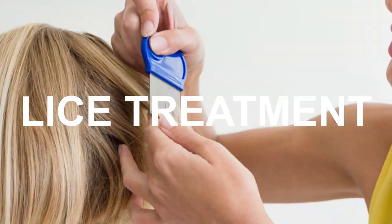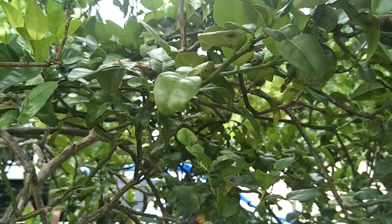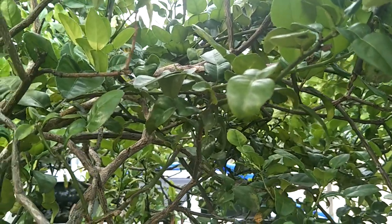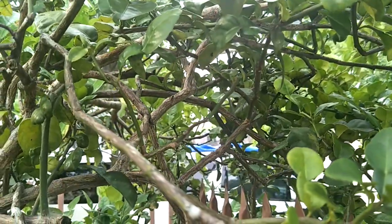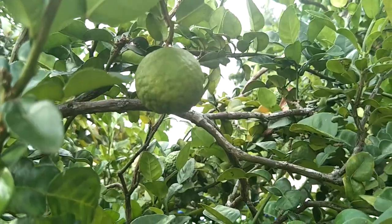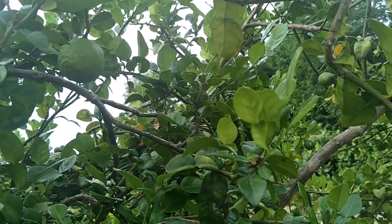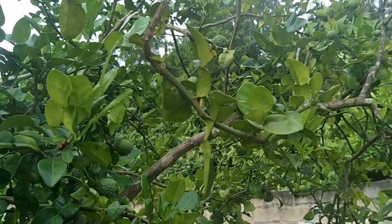Kaffir lime extract made from the fruit or combined with its leaves has been used as an all-natural hair lice remedy that kills both the adult parasite and nits. Hair lice can easily spread from person to person. A shampoo that uses kaffir lime extract is amongst the best natural products you can find for the treatment of hair lice.